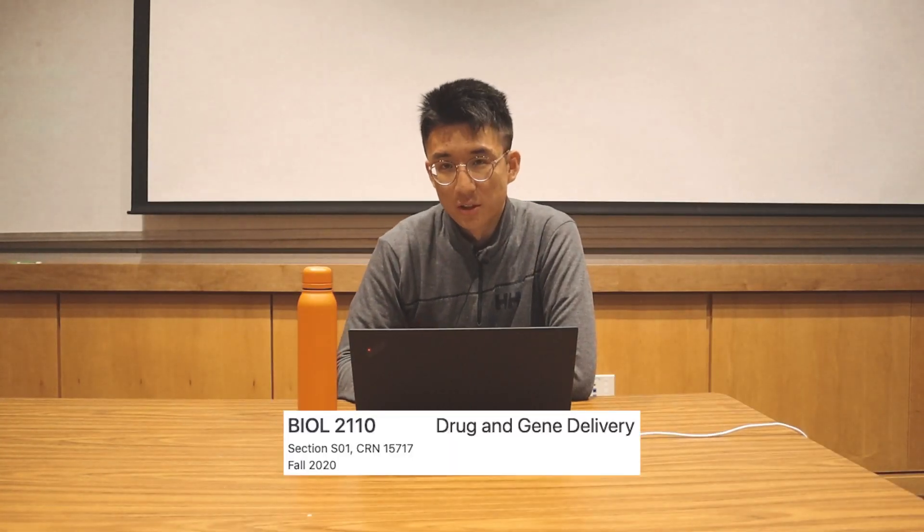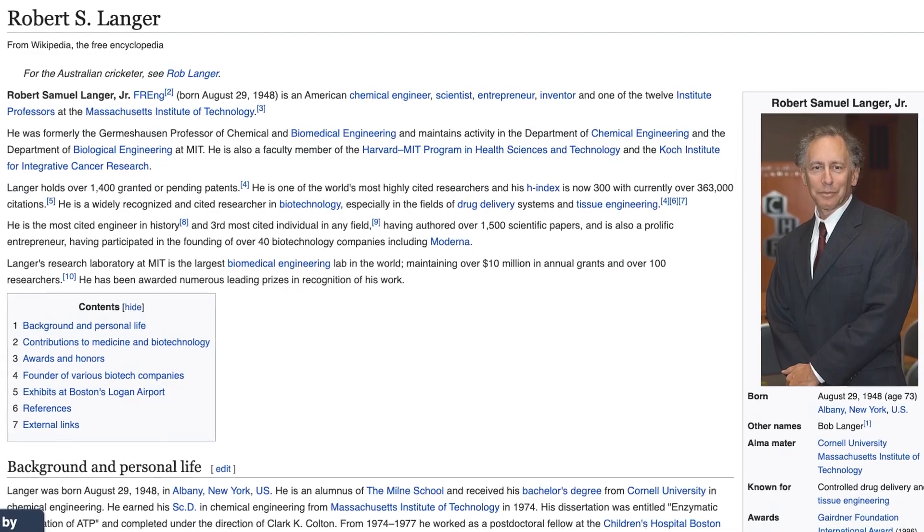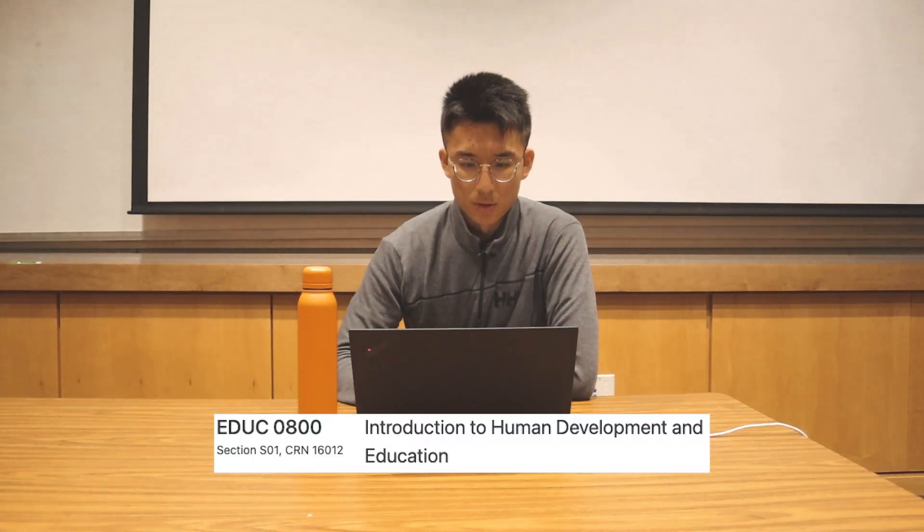That brings us to semester two of COVID — junior fall. We start with drug and gene delivery, taught by Edith Mathiowicz, a professor who worked under Robert Langer, one of the co-founders of Moderna and a dozen other biotech companies. The class was very unorganized and I wasn't sure how I'd be graded until the last month. Content-wise, we covered different methods of drug delivery, read a ton of papers, and wrote a final research paper. I also took an education course — intro to human development — which covered child development with some overlap with AP Psych concepts.